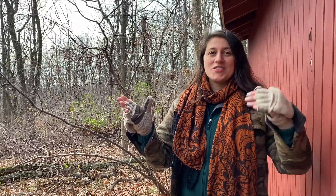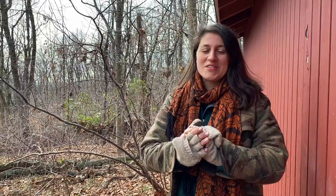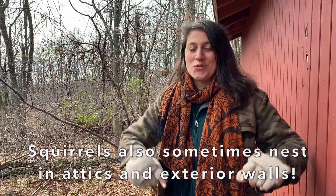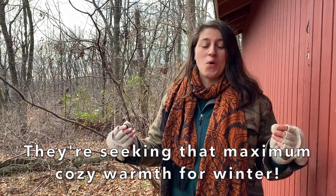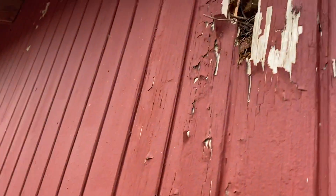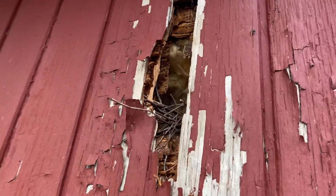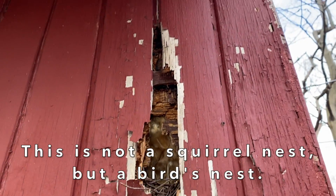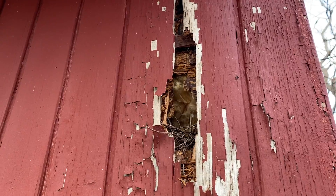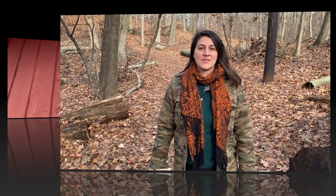So aside from squirrel drays and tree den cavity nests, squirrels have also been known to nest in attics of houses and even exterior walls — maybe even in your house. All they're doing is seeking that maximum cozy warmth for the winter. We have a great example here of how lots of different wild animals will use human structures and exterior walls for shelter. This particular one is actually a bird's nest, but it's the exact same concept.